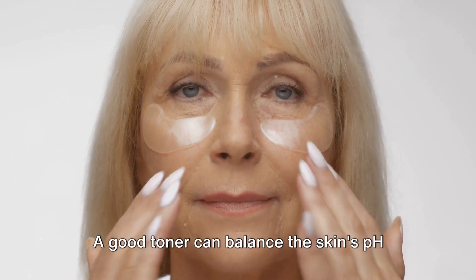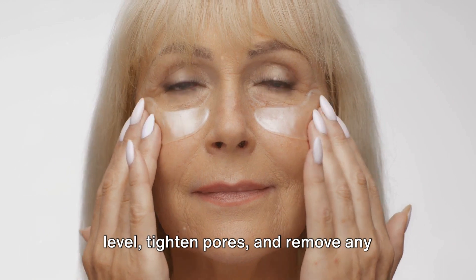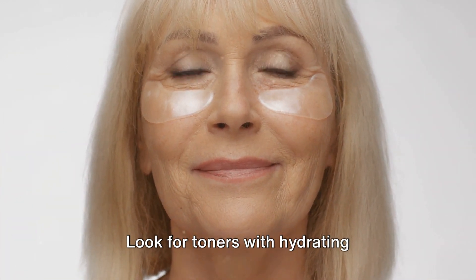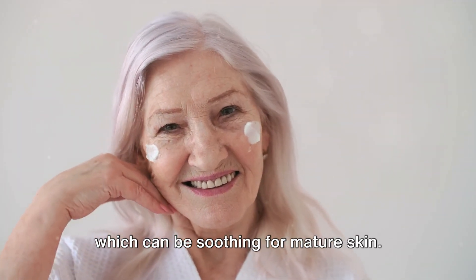Next is toning. A good toner can balance the skin's pH level, tighten pores, and remove any residual dirt or makeup left behind after cleansing. Look for toners with hydrating ingredients like rose water or aloe vera, which can be soothing for mature skin.